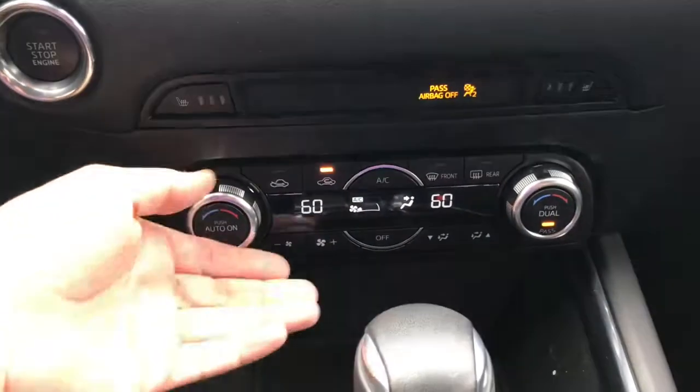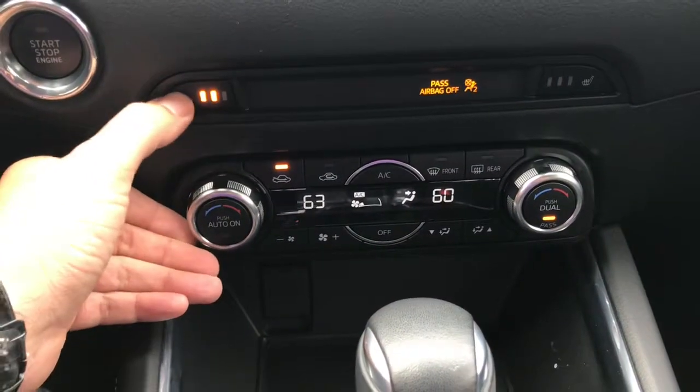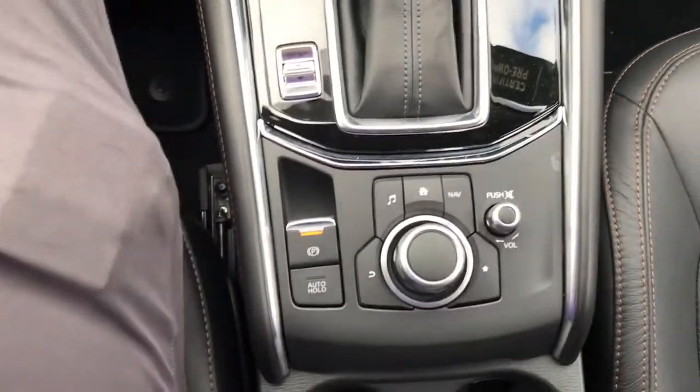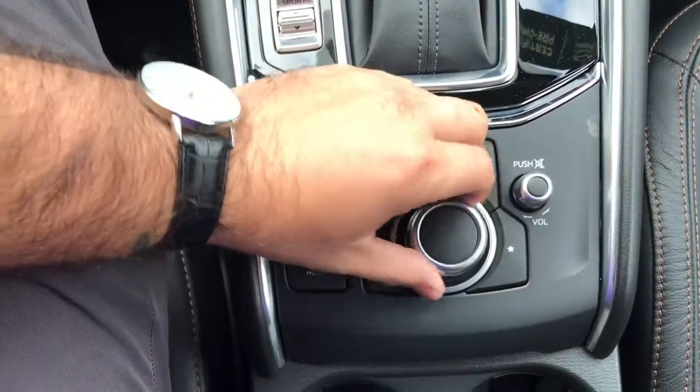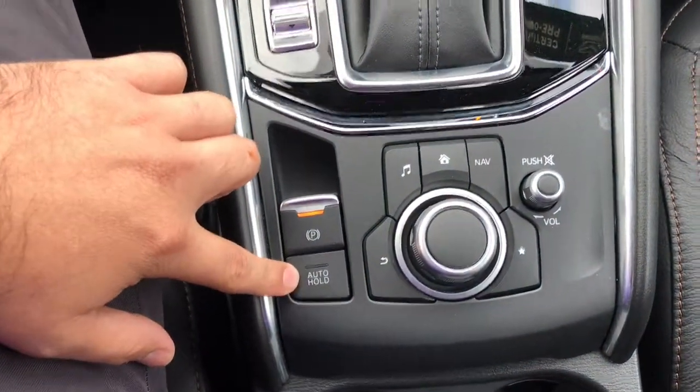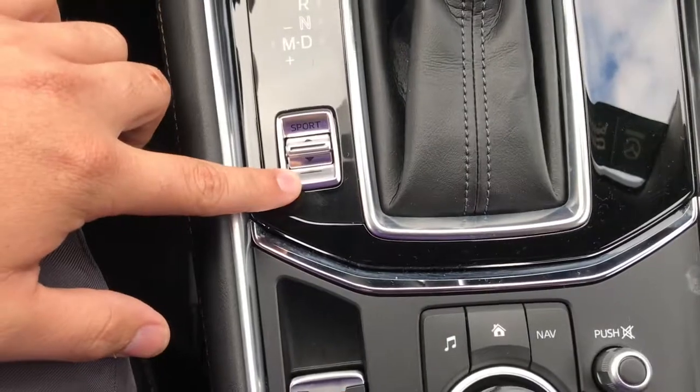Here's a look at your dual climate control as well as your heated seats. Right here is your commander control — this is what you use to control your entertainment center, your volume button, electronic parking brake, auto hold feature, and sport mode button.